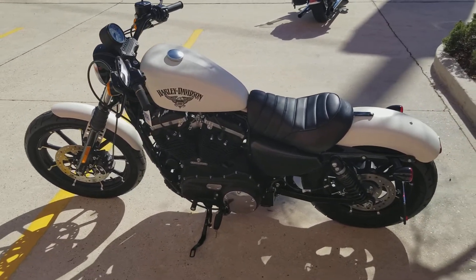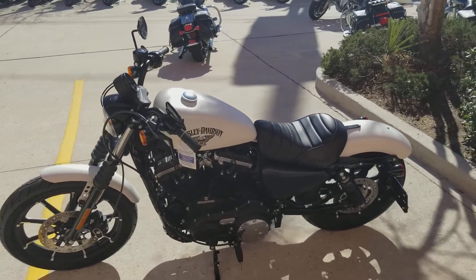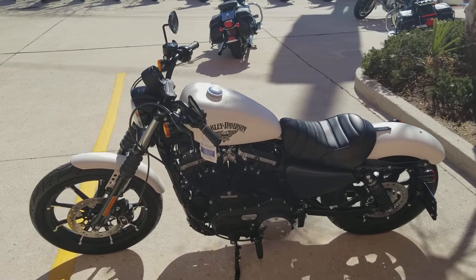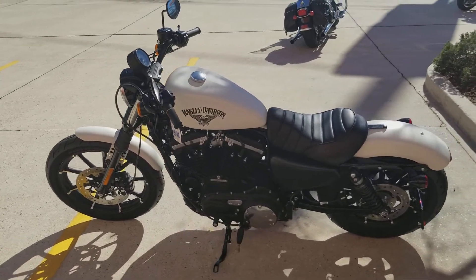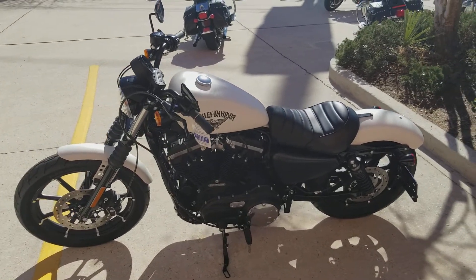Give us a call at 504-662-1622. We're right here on Airline Drive in Metairie, across from Zephyrs Field and the Saints training facility. We do test rides — all you need is a motorcycle endorsement. We take anything in on trade: cars, boats, trucks, RVs, it doesn't matter. Whatever you got, we'll take care of it, get you in and get you riding as fast and as easy as possible. Hope to see you out here soon.